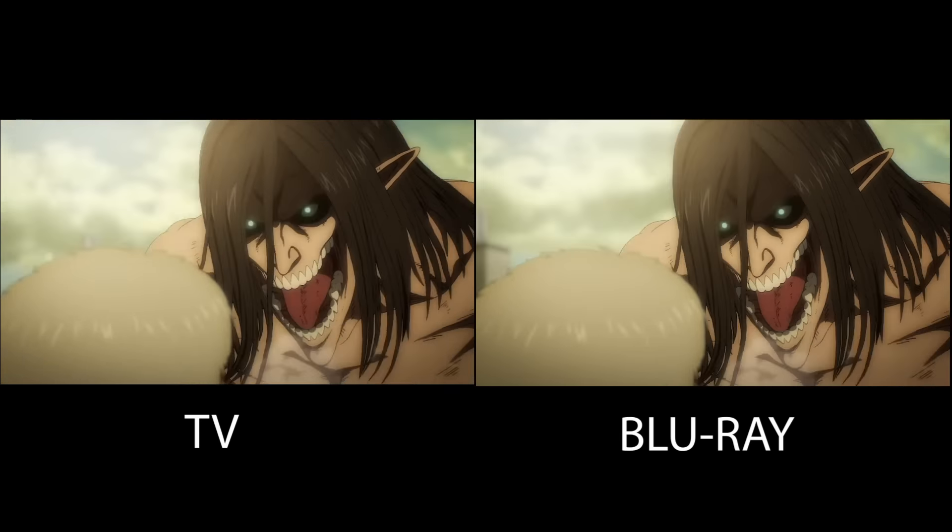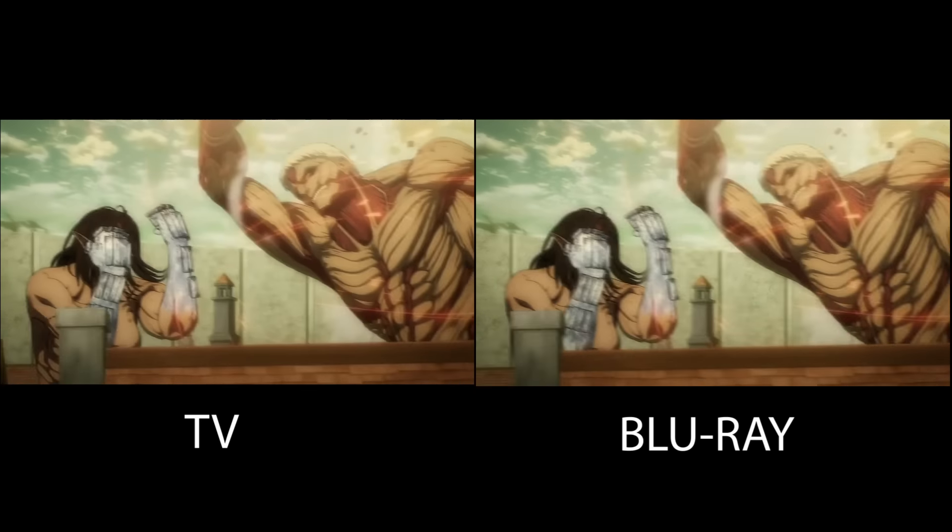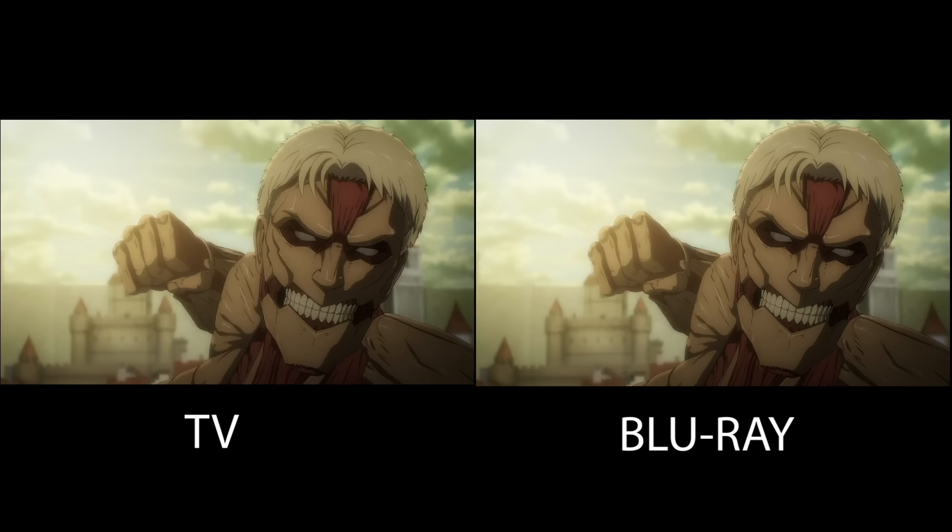So I've got to be honest with you — Studio Mappa are the absolute worst at making a bad episode of AOT, because every episode that they make is near perfection, including this one. They barely made any changes in this episode, but let's talk about it.